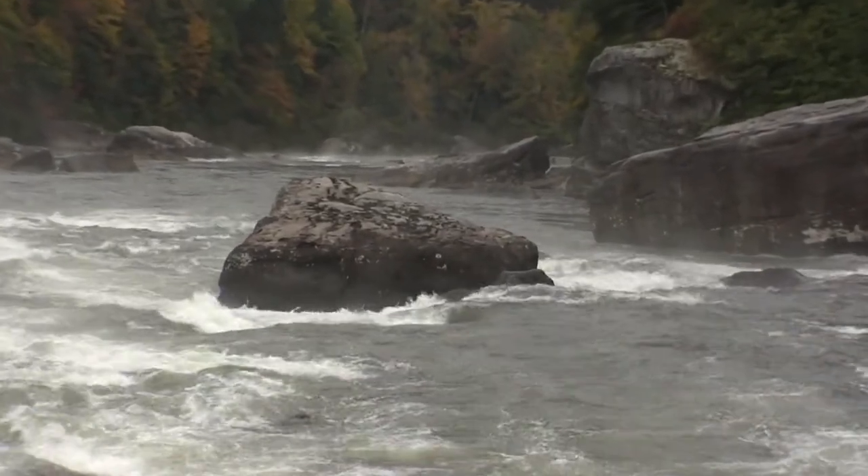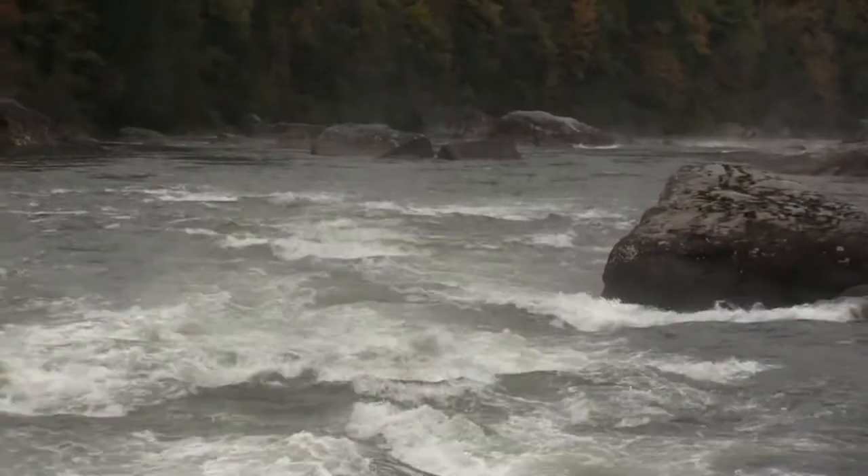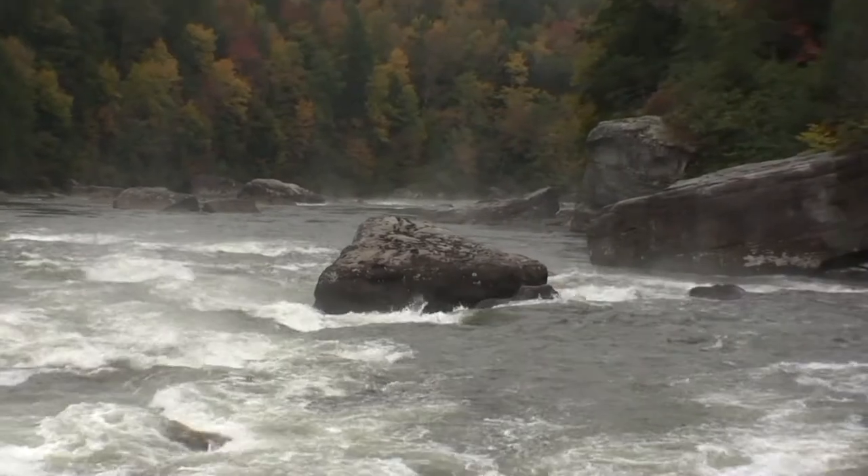It moves from river right to river left, you can see. You can go just to the right of that boulder there, or you can go just to the left. And downstream, we've got a nice little surf hole if you want to stop and get a little surf.